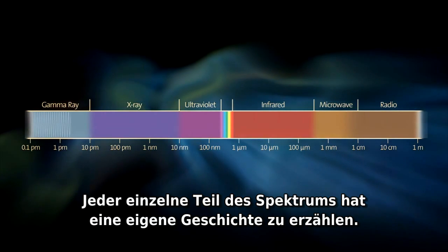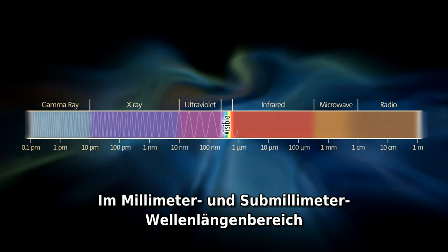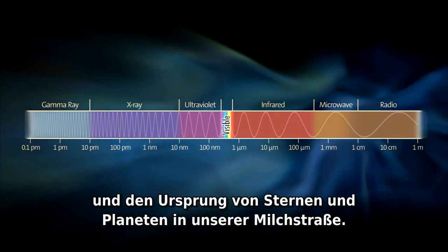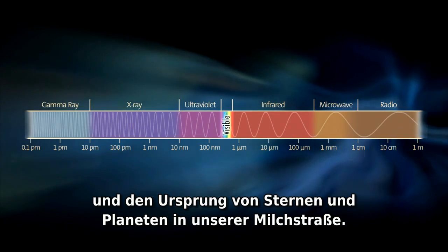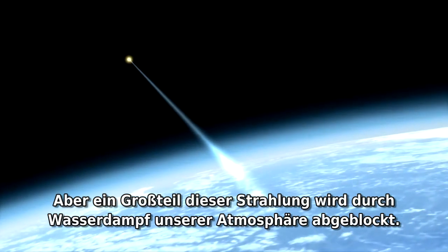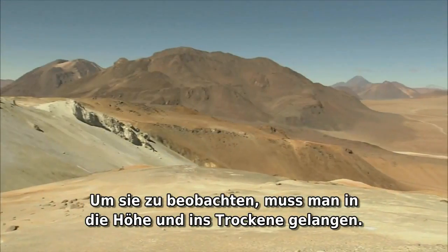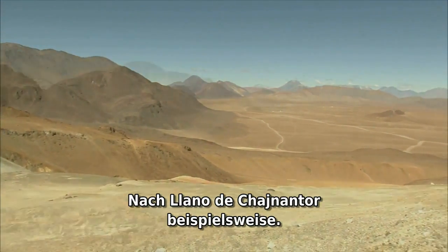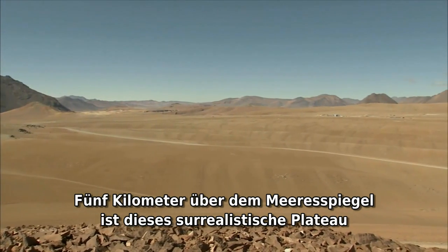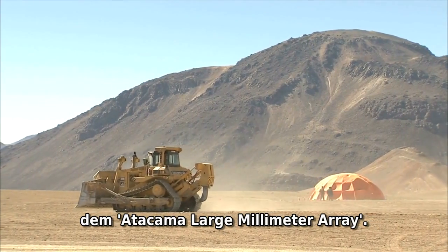Each and every part of the spectrum has its own story to tell. At millimeter and sub-millimeter wavelengths, astronomers study the formation of galaxies in the early universe and the origin of stars and planets in our own Milky Way. But most of this radiation is blocked by water vapor in our atmosphere. To observe it, you need to go high and dry — to the Llano de Chajnantor, for example. At five kilometers above sea level, this surrealistic plateau in northern Chile is the construction site of ALMA, the Atacama Large Millimeter Array.